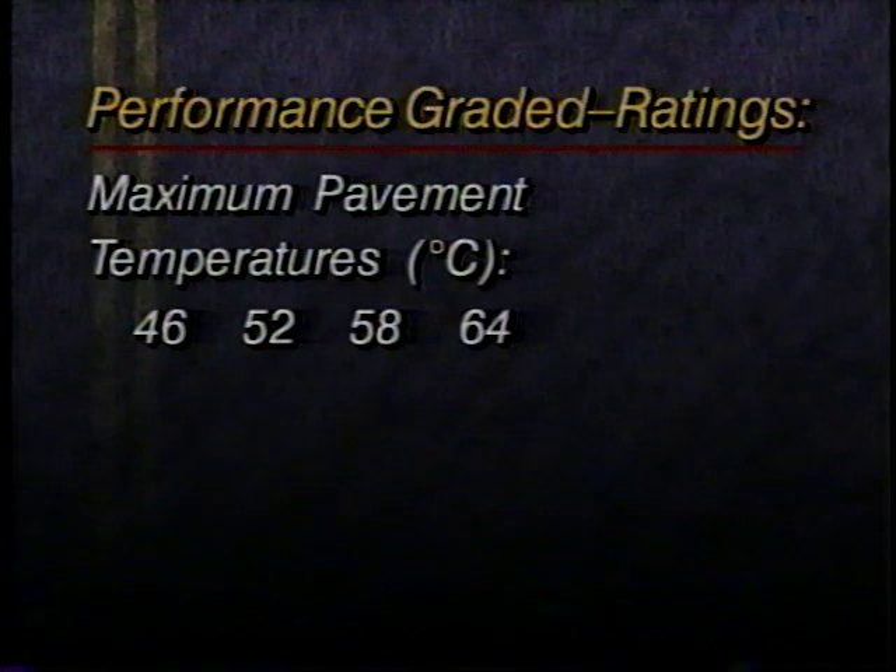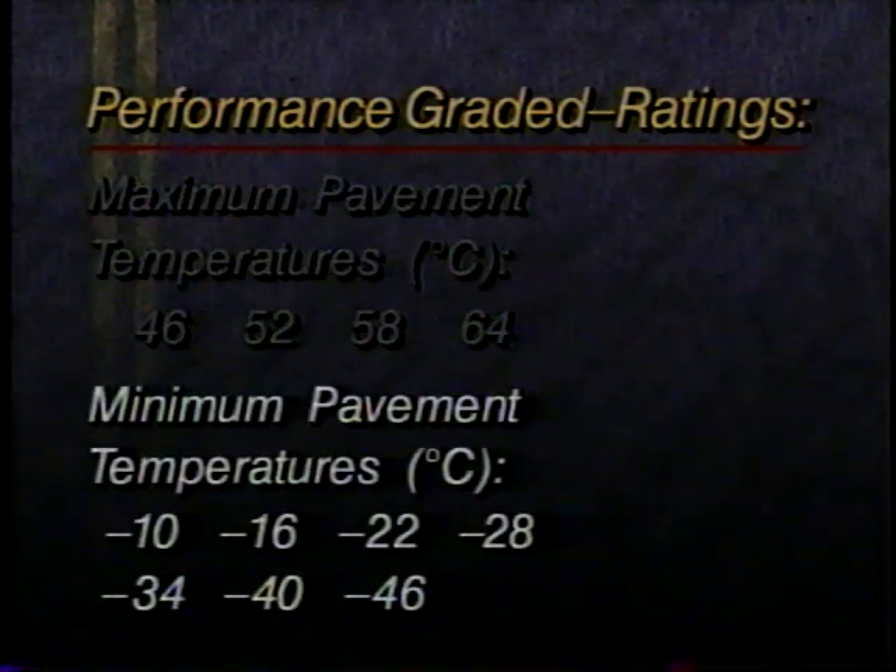SuperPave binders are classified by PG, for performance-graded ratings. The rating contains two numbers indicating high and low pavement temperatures. For example, a PG-64-22 binder used in a SuperPave mix is expected to be resistant to cracks and ruts at pavement temperatures as high as 64 degrees Celsius and as low as minus 22 degrees Celsius.